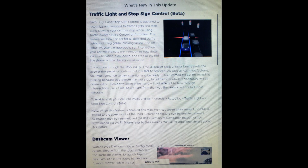Traffic light and stop sign control is designed to recognize and respond to traffic lights and stop signs, slowing your car to a stop when using traffic aware cruise control or auto steer. As your car approaches an intersection, your car will indicate the intention to slow down via a notification.